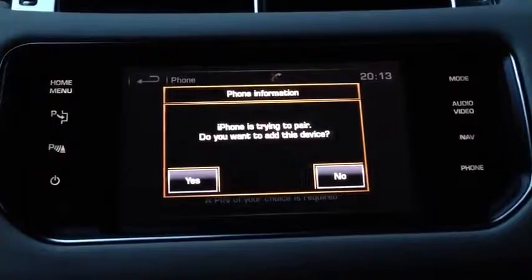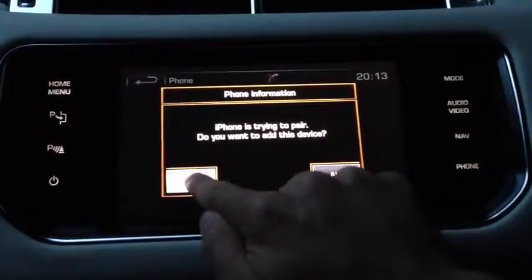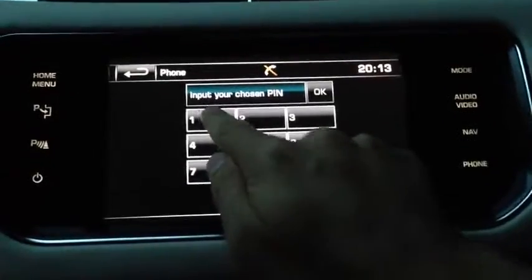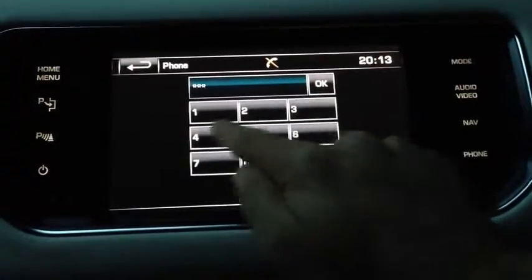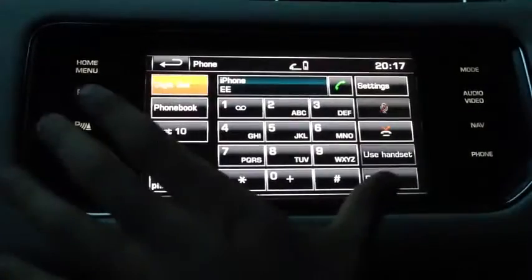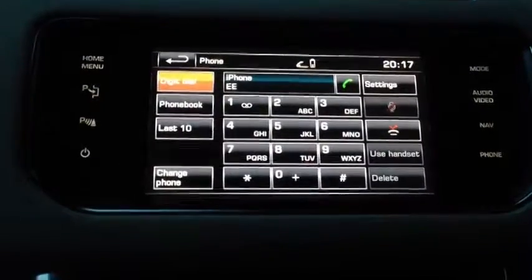The screen shows iPhone is trying to pair and asks if I want to add this device. I select yes, put my PIN code in, and that's it — here's the phone book now. I've basically connected that to my iPhone 4.